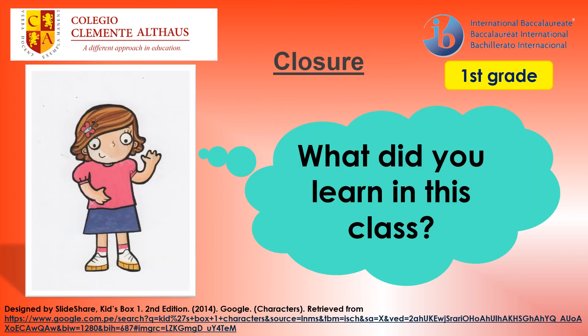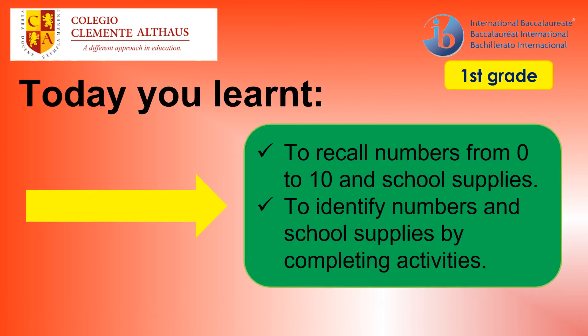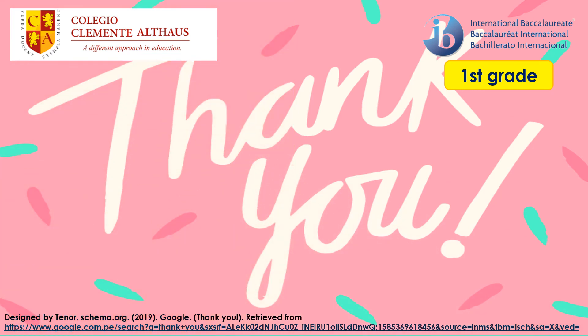My closure question today is: what did you learn in this class? Today you learned to recall numbers from 0 to 10 and school supplies, and to identify numbers and school supplies by completing activities. Thank you for your participation today. See you next class. Goodbye!